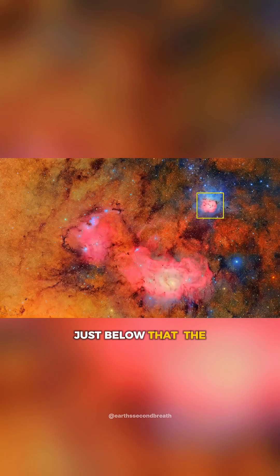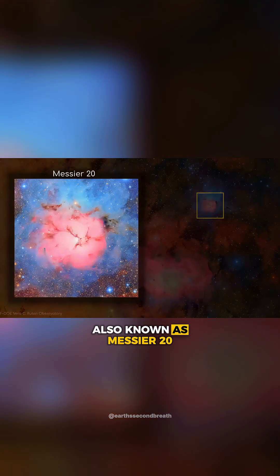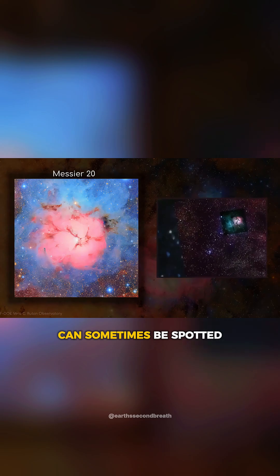Just below that, the pink and blue glow of the Trifid Nebula, also known as Messier 20, sits about 9,000 light-years away in the constellation Sagittarius, and can sometimes be spotted with small telescopes.